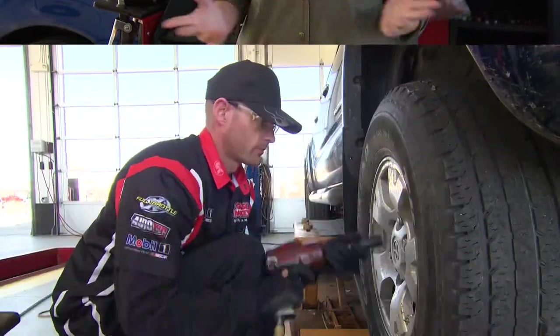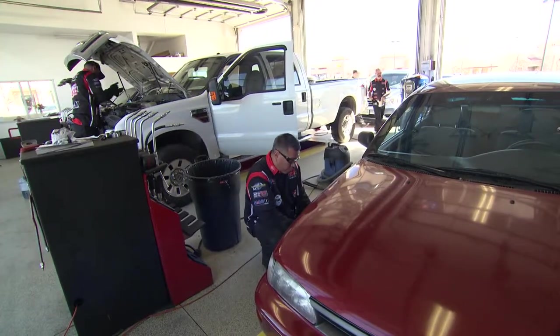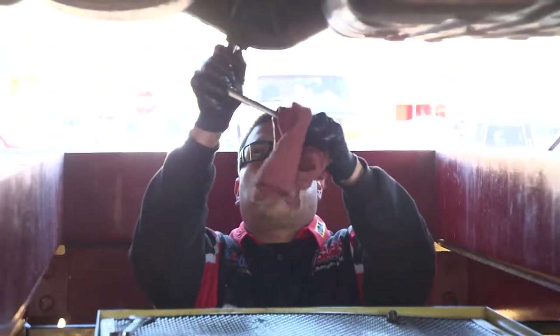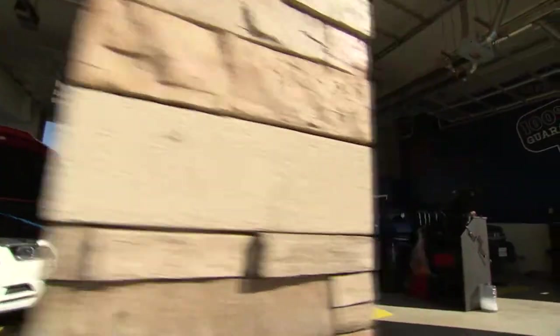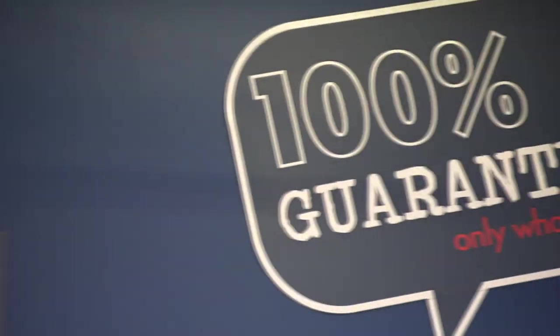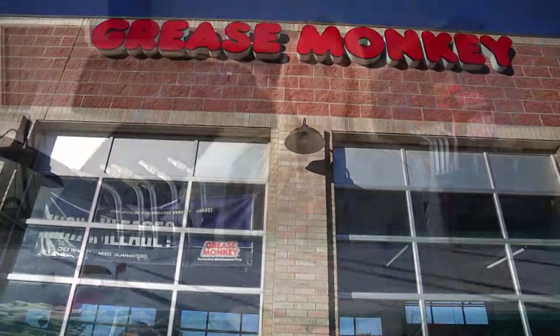Designing Spaces wants to know: are you driven to succeed? I'm in Colorado today at a company called Grease Monkey, and we're talking about that space you drive around in — your car.